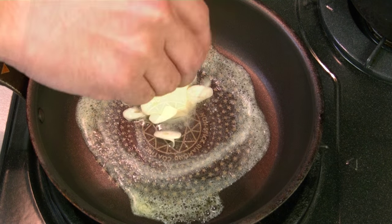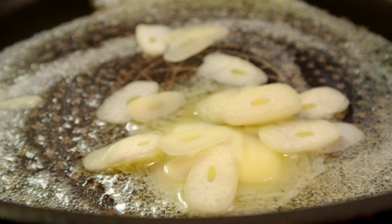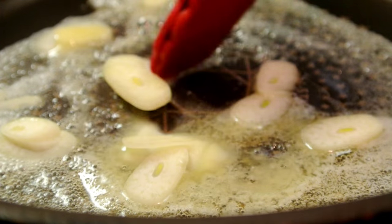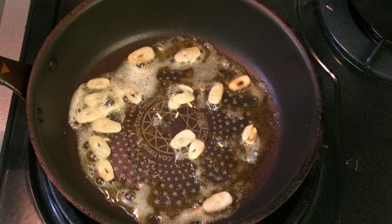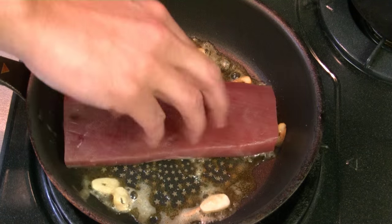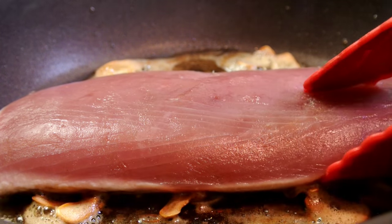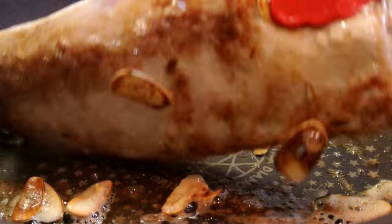I used butter and garlic. Once the garlic starts to brown, add the tuna. I salt it for a minute on each side.